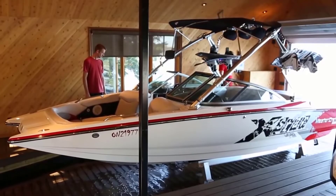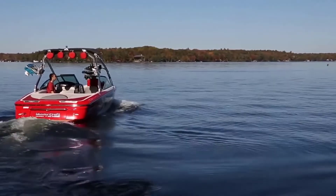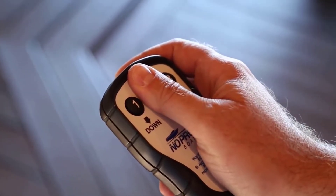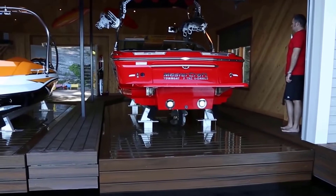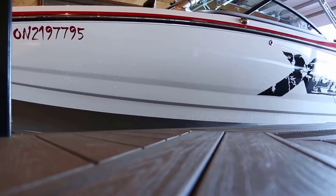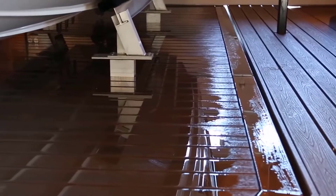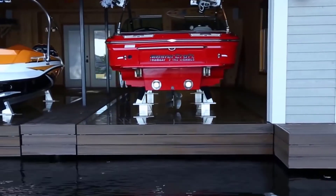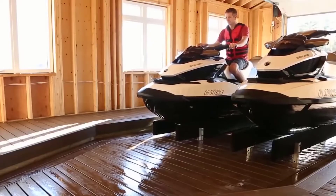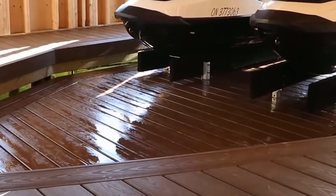Depending on the model, it can lift from 2.7 to 19 tons. The device is as simple as possible — the elevator is installed above water. The platform is lowered after pressing one button, after which the yacht is readied for travel. The platform is also lifted by pressing a couple of buttons. The construction is designed to ensure the safety of the vessel while keeping it clean and in order.